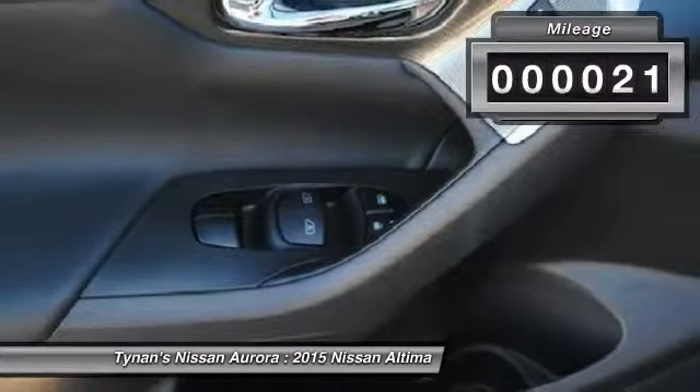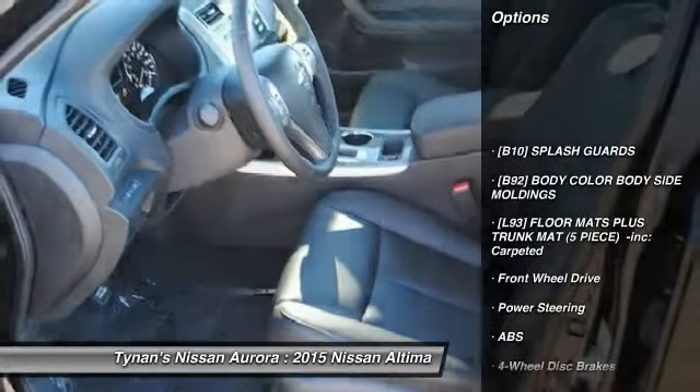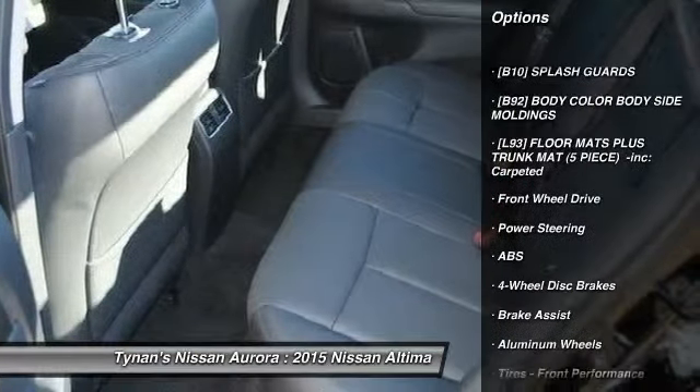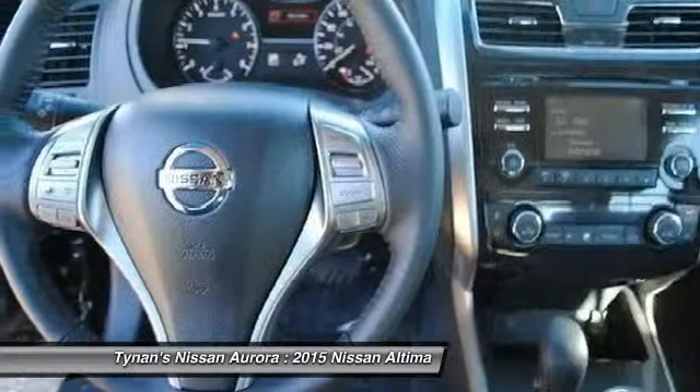This vehicle has less than 100 miles. Here are some of this vehicle's great options: steering wheel audio controls, traction control, power passenger seat, remote engine start, stability control,